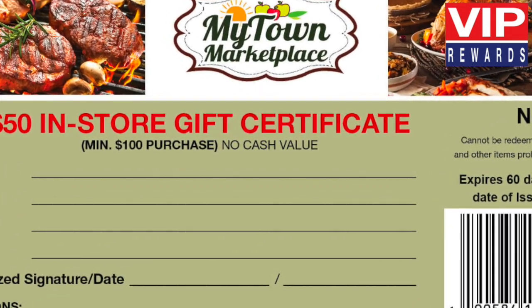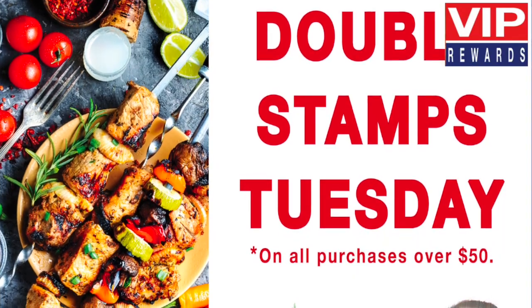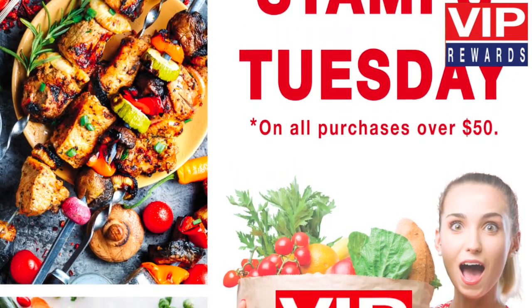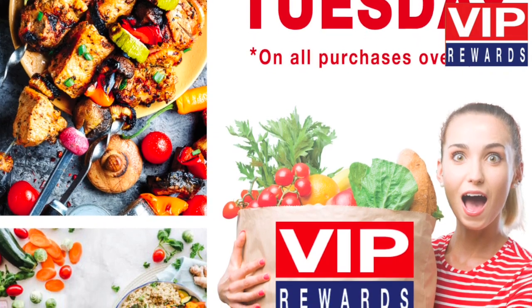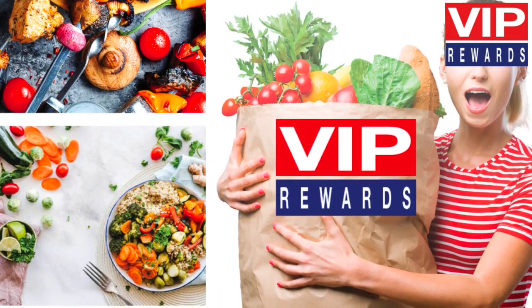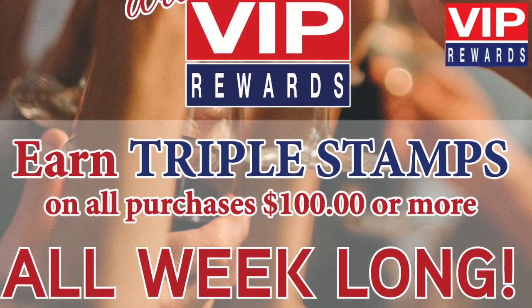Double your rewards every Tuesday. Earn double stamps on all purchases over $50. Fill your saver cards even faster — look for double stamp week on all purchases over $50, and triple stamp week on all purchases over $100.